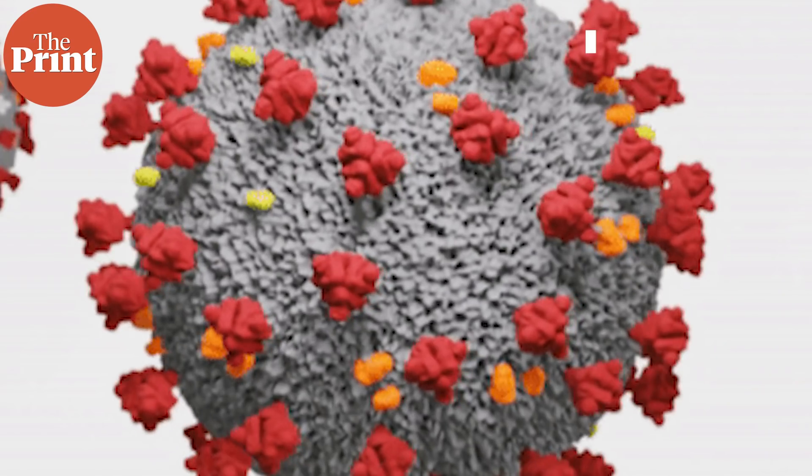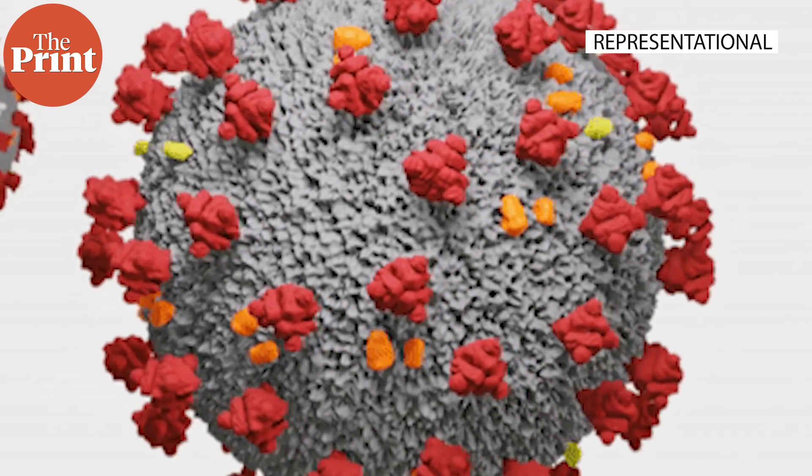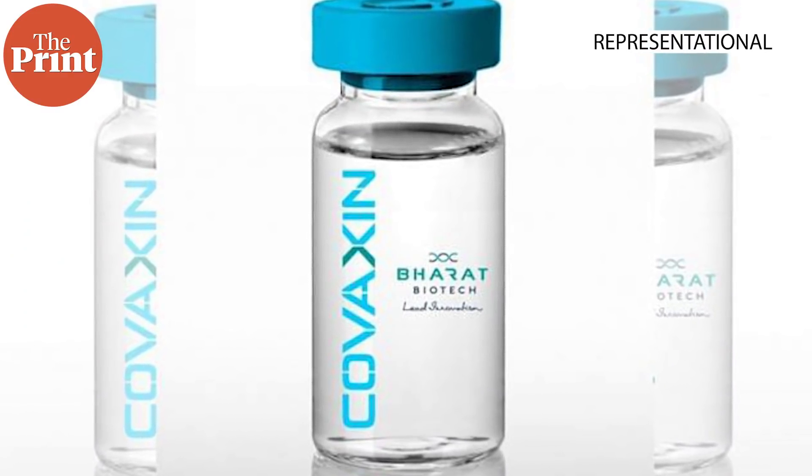Corbivax is what is known as a protein subunit vaccine. This means that it contains a protein of the coronavirus which the body gets prepped to recognize and launch an immune response against. This is different from vaccines like Covaxin, which contains the whole virus but in an inactivated form.